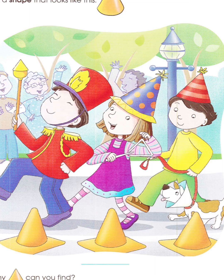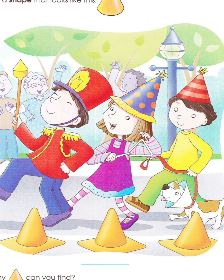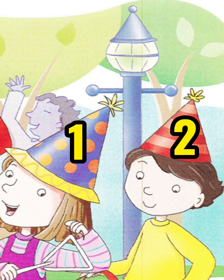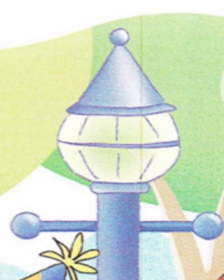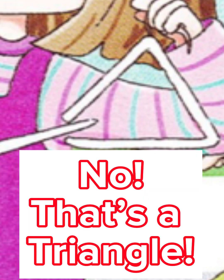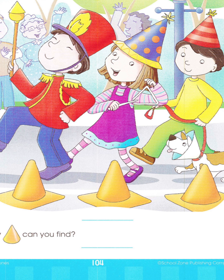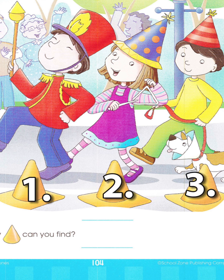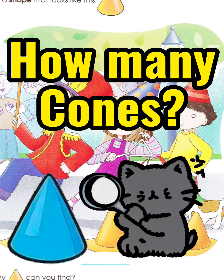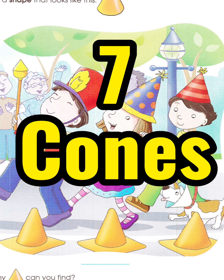I see a parade. Can you help me find the cones? The baton is a cone. I see two kids' hats are cones. One, two. There is a cone on the light. One, two, three, four, five, six, seven. Seven cones.